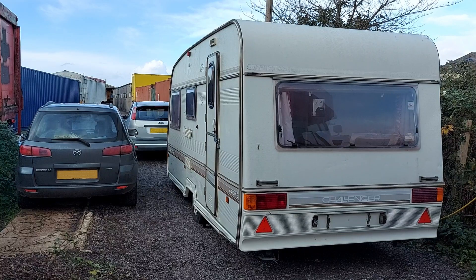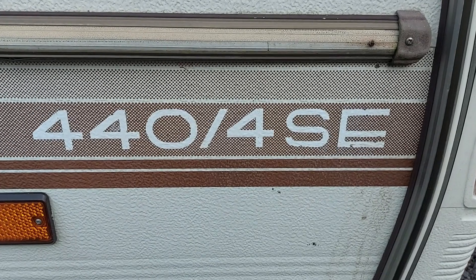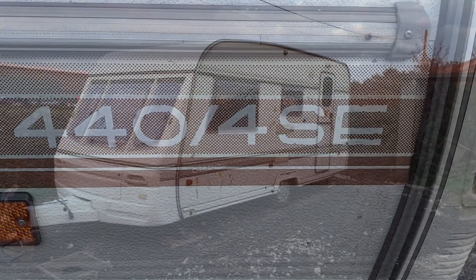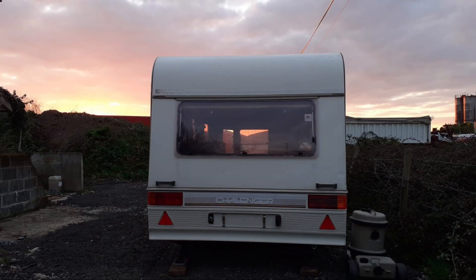Now, this caravan is a Swift Challenger, specifically model number 4404SE, and it was made at some point in the 1990s, so it's getting on a bit.